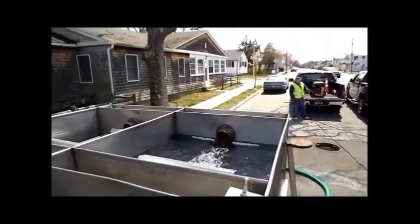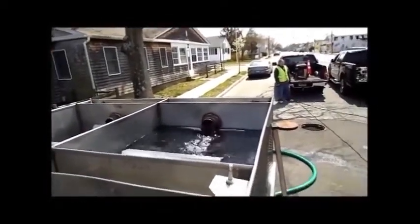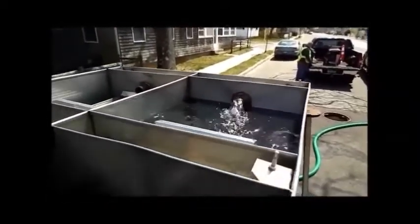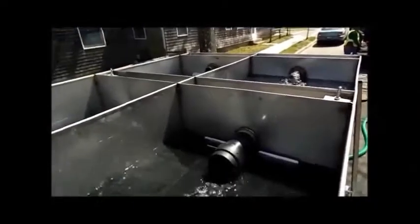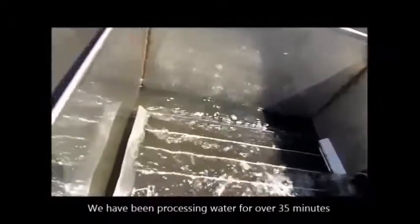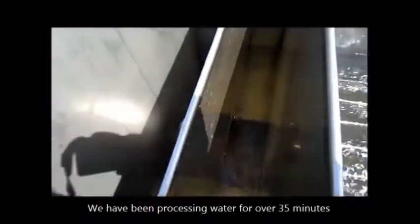Even the third unit is even clearer than that. He's starting to fill up the third unit. You can see the couple of stages: it comes in super dark, gets lighter, gets lighter, and by the time it gets to the third and all the way to the back end chamber, here it is.